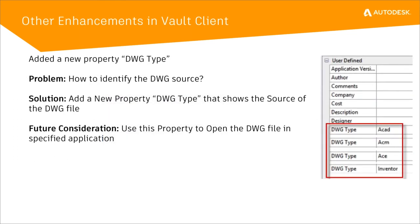For those who use DWG files with different authoring tools, we've added a new DWG Type property so you understand which application parented that particular DWG file. You can see it can show you that it's an AutoCAD file, AutoCAD M, AutoCAD Electrical, Inventor, or Civil 3D. We've added this as an additional property type so that you understand which product created the DWG originally.